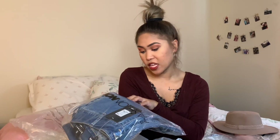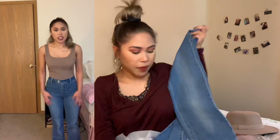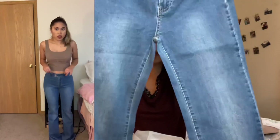Next I got a high rise flare jean. I do love wearing skinny jeans, but this is my first time trying a flare, so let's see how it looks!